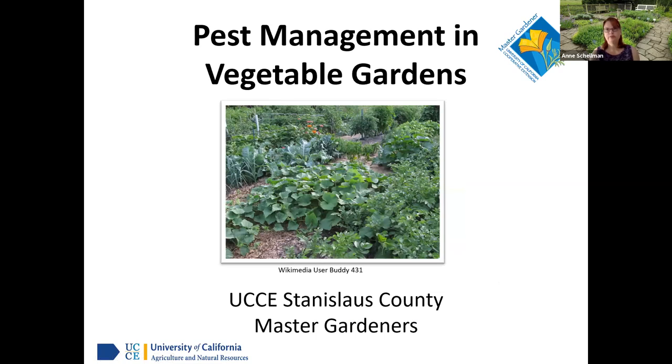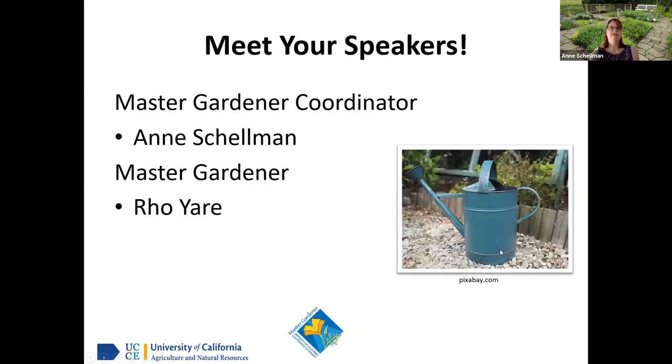Good evening, everyone. Welcome to Pest Management in Vegetable Gardens. I'm Anne Shellman, the UCCE Master Gardener Coordinator for Stanislaus County, and I'm excited to have you here today to talk all about managing pests in vegetable gardens.